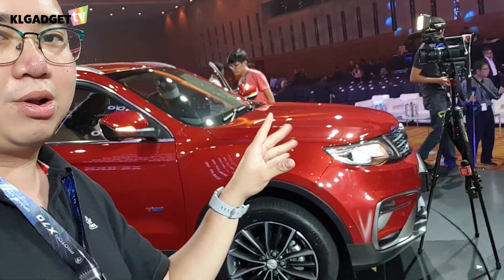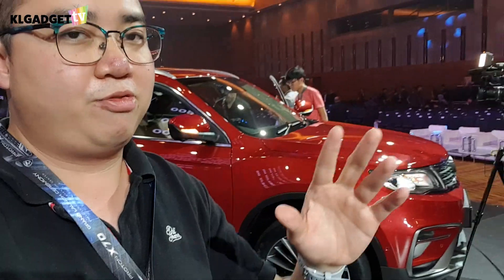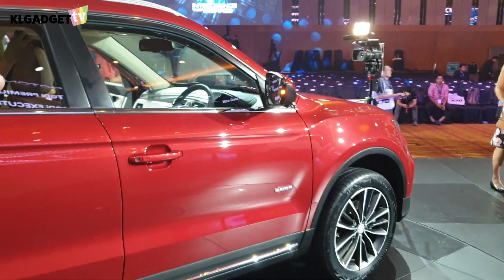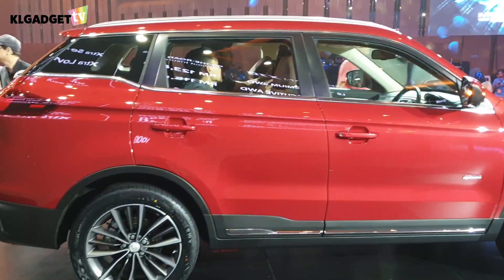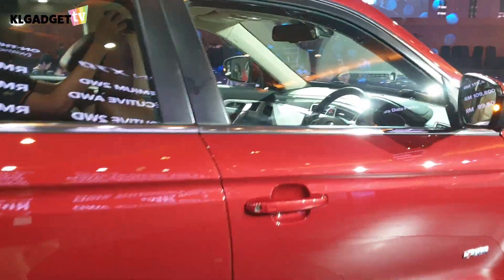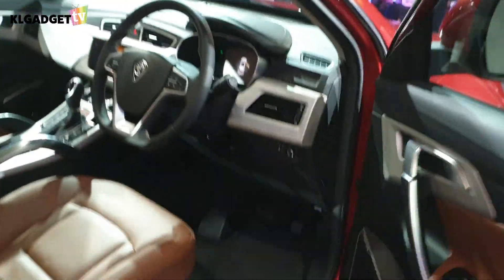We're going to take a look at the inside. We won't talk too much about the design — we'll cover that along with drive performance in a full review. Let's dive in and look at what's cool about the infotainment system. What I'm seeing right now is the Flame Red color of the premium two-wheel drive variant, the top-of-the-line model — everything inside is top-notch.